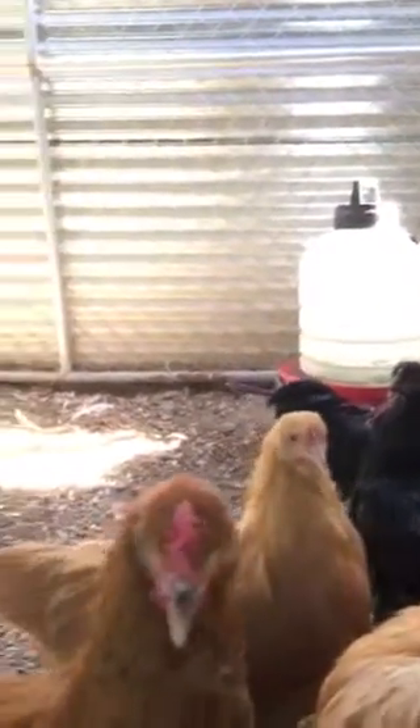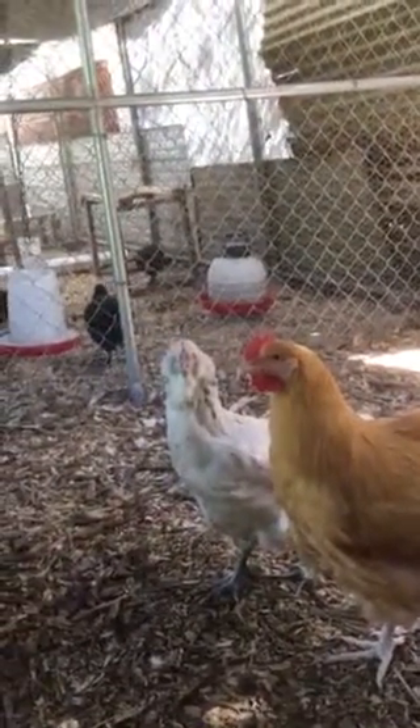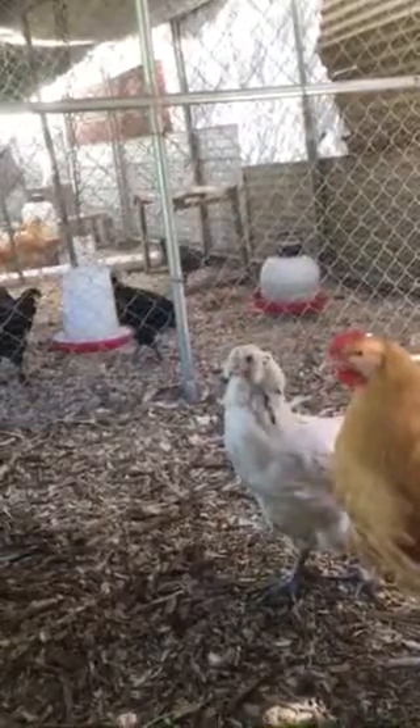These are the oldest chicks I hatched this year, getting big enough for the big sorting. The big sort is coming in a couple of weeks.